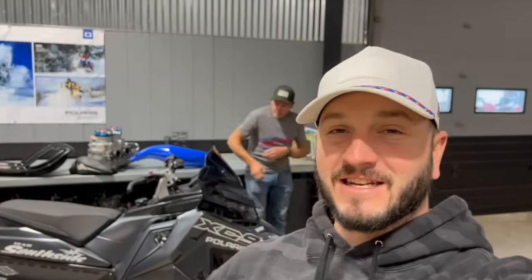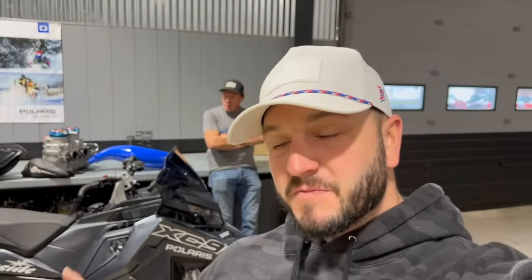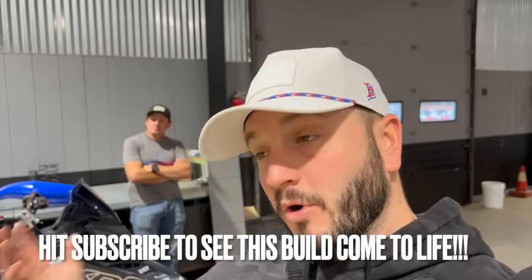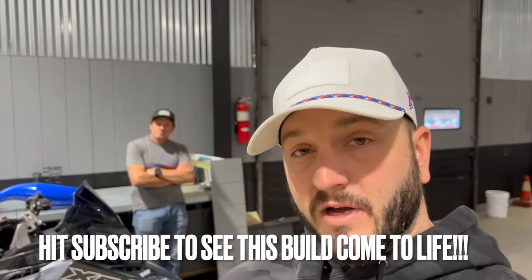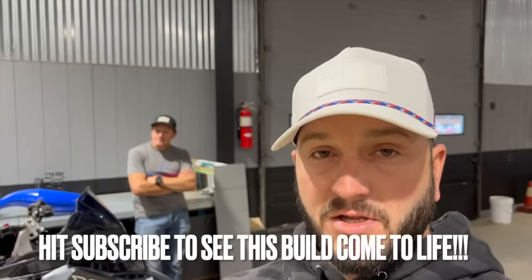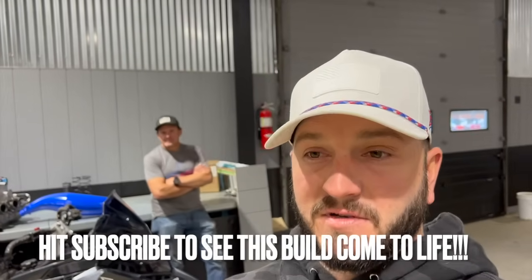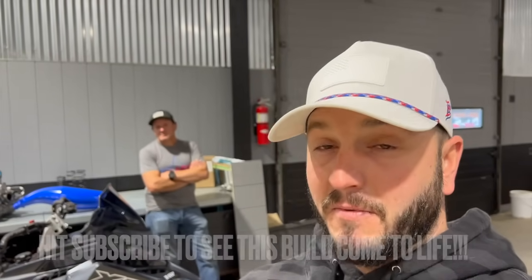Welcome back - still up here at South Side Sales and Service. This is a sled that's been lurking in the background of a lot of videos. Some of you picked up on it, picked up on the engine on the bench in the back. Last year we put a 9R straight from Polaris into a short track - a 2023 136 XCR - and it was a blast, one of the most fun sleds we've ever ridden. So good that we decided to do another one this year and step it up a little bit.